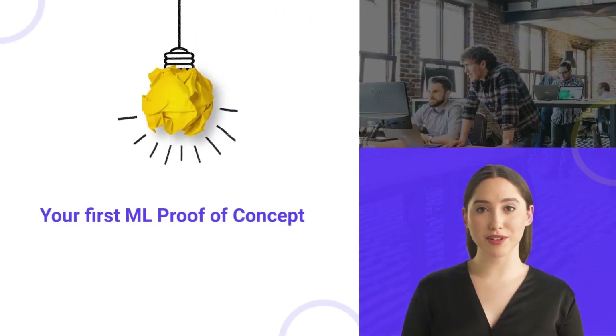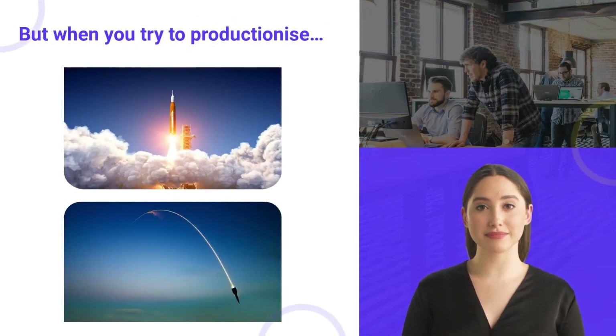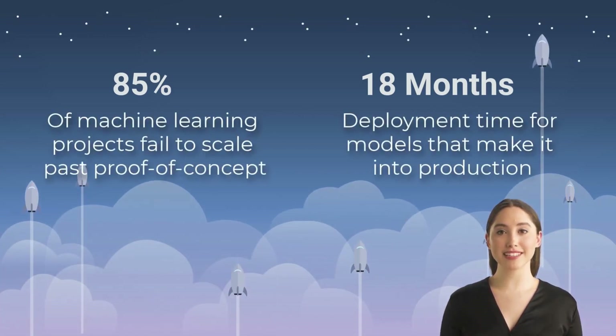Building the first proof-of-concept version of a machine learning system can be pretty easy. But when you try to operationalize, what was built as the prototype is only a small piece of what you need to pay attention to. Problems show up when you try to scale out and keep a system in long-term continuous operation. In a recent survey, Gartner reported that more than 80% of data science projects don't succeed. According to a 2021 study from Algorithmia, the average deployment time for models that make it into production is 18 months.